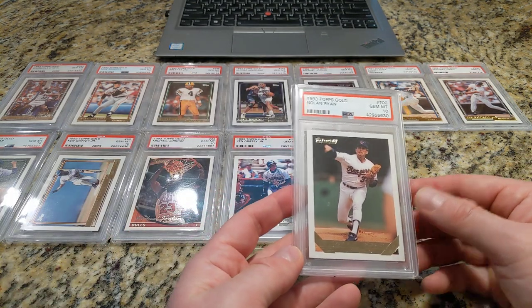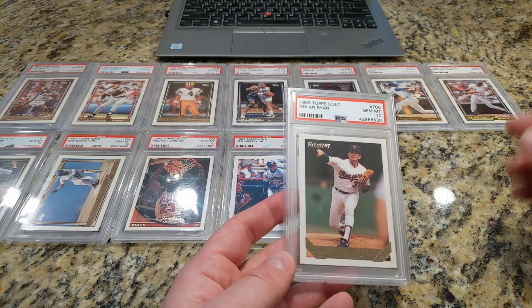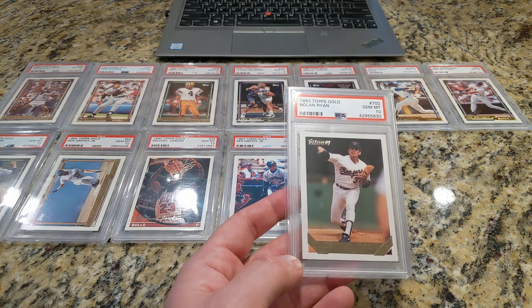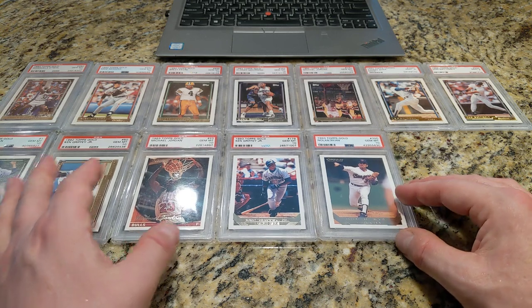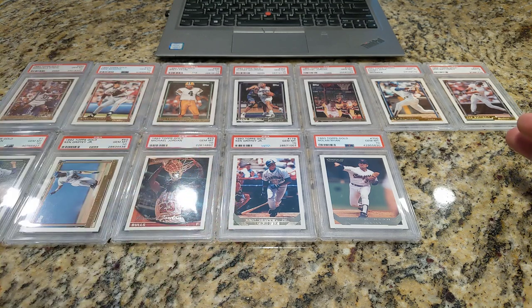93 Topps Gold Nolan Ryan. I'm looking for a 94 Topps Gold Nolan Ryan to finish out my sort of Ryan run, and it's very difficult to find. I've seen one in the last 12 months show up on eBay — sold for like $180. Even the base Nolan Ryan 10s sell for around $150. I'm not sure if it's because no one sends them in, so therefore they're not very common.